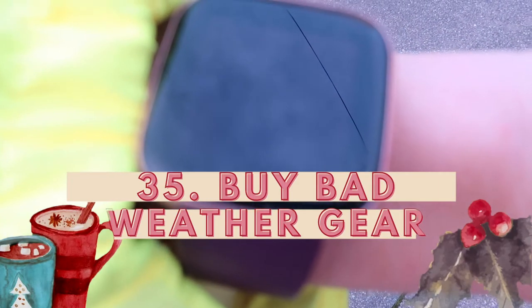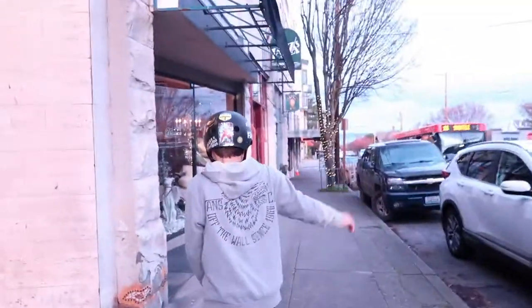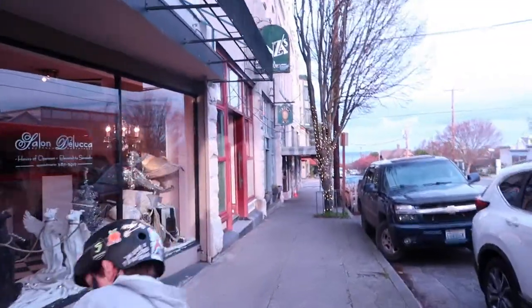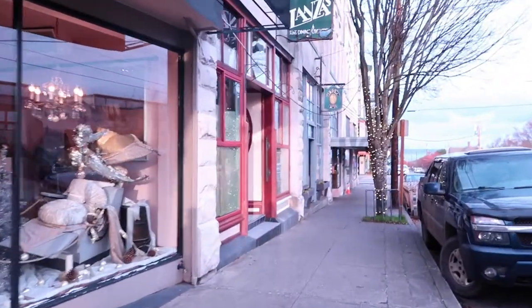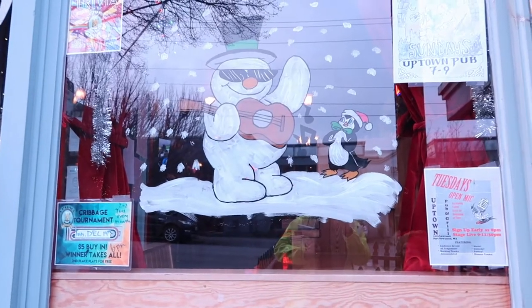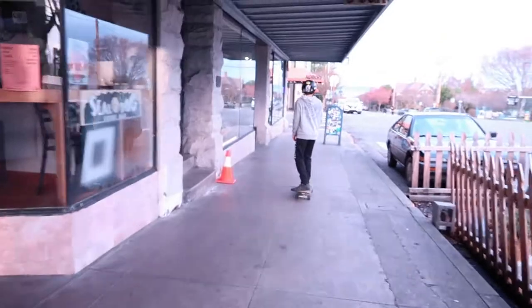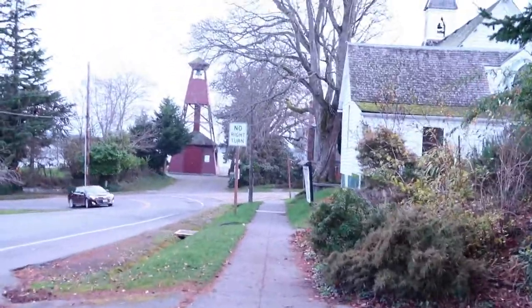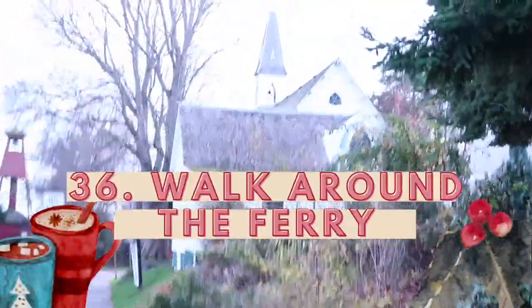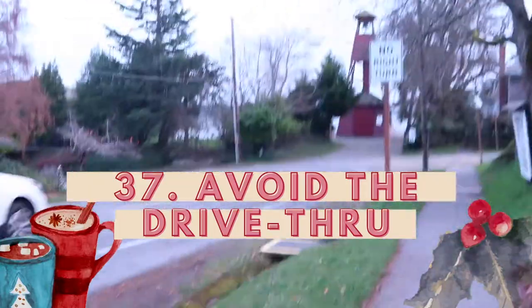Number thirty-five: buy bad weather gear. This is so important, especially here in the Pacific Northwest where it tends to rain and is windy and cold. Having that gear encourages you to go outside — there's a Nordic saying: there's no bad weather, only bad clothing. Number thirty-six: if you're on a ferry, get out of your car and walk around the ferry. Number thirty-seven: never go to drive-thrus, always walk in.